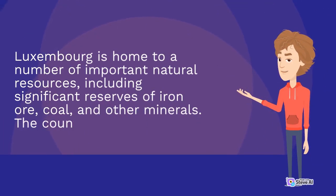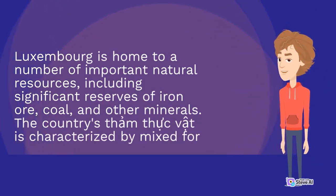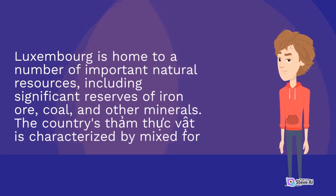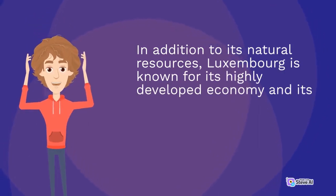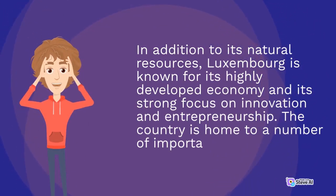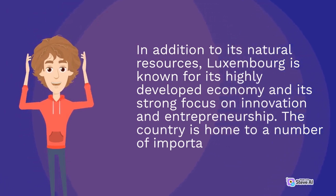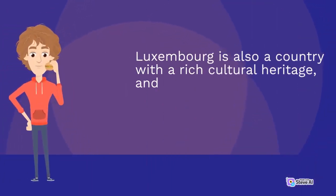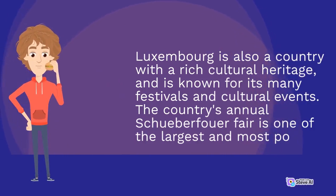Luxembourg is home to a number of important natural resources, including significant reserves of iron ore, coal, and other minerals. In addition to its natural resources, Luxembourg is known for its highly developed economy and its strong focus on innovation and entrepreneurship. Luxembourg is also a country with a rich cultural heritage, and is known for its many festivals and cultural events.